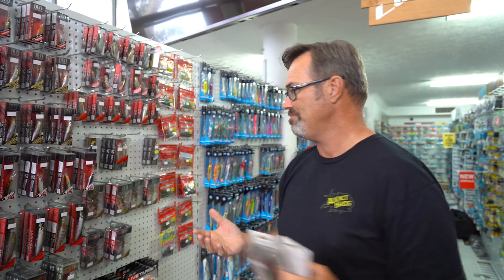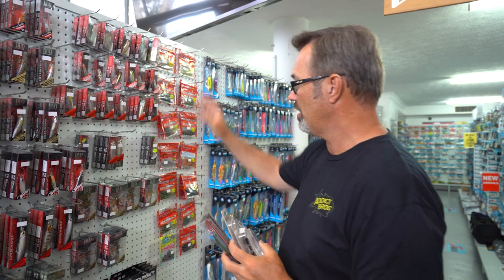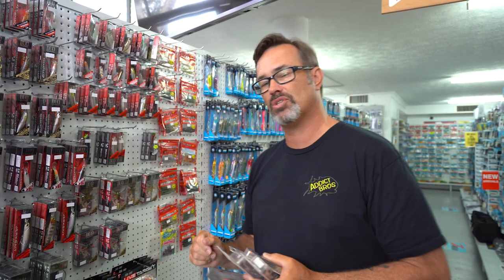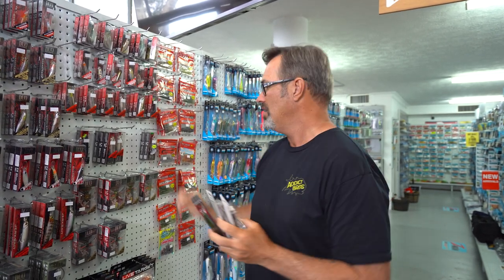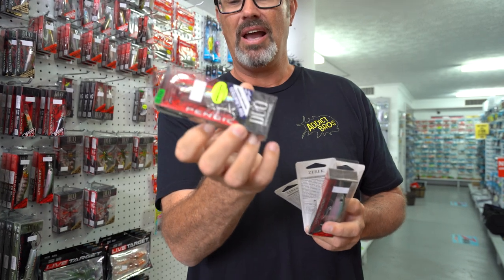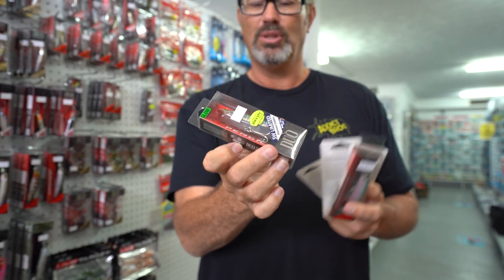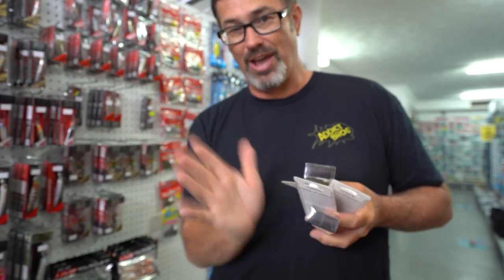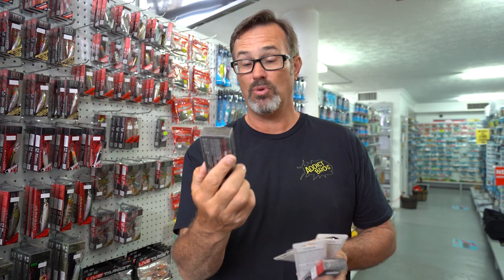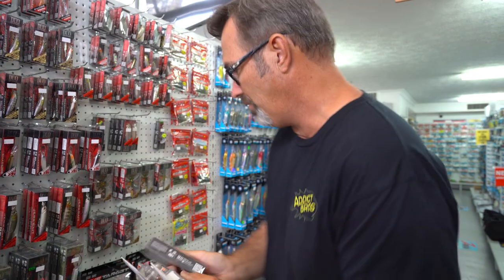If you're a top water guy like I am, these are really, really hard to go past. I go the bigger ones — colour doesn't matter so much on top water, because these fish are looking up and they're just seeing a silhouette. But these Duo pencils, honestly, one of the best top water lures you'll ever use for jacks. You can walk the dog with this thing like you would not believe. It absolutely turns on 90-degree angles when you work it. They smash them. Super strong hooks on these as well. Very, very good top water lure.